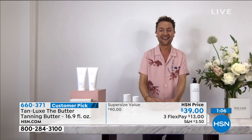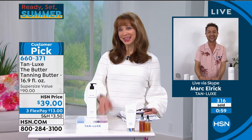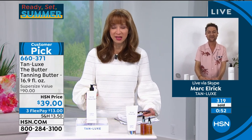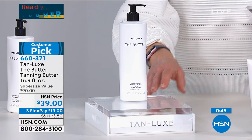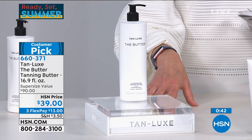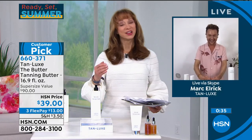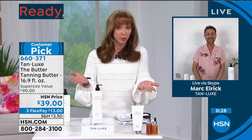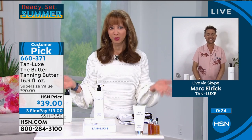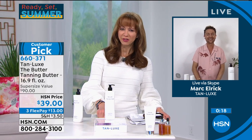If you've never Tan Luxed before, I would recommend you start with the body butter and just build up to the color you want — it's a gradual glow. Jan has applied it for three days in a row. It works on all skin tones and transforms them. You're in control by building up the color you want and treating your skin and toning your skin all at the same time. The shelf life is 24 months unopened, and you're getting two and a half times the size today.